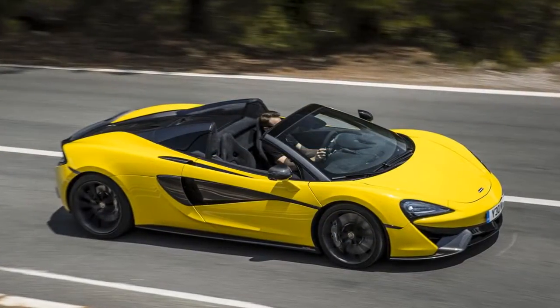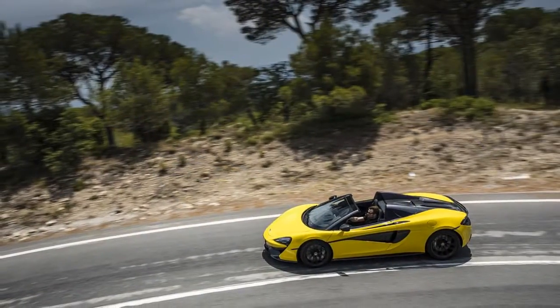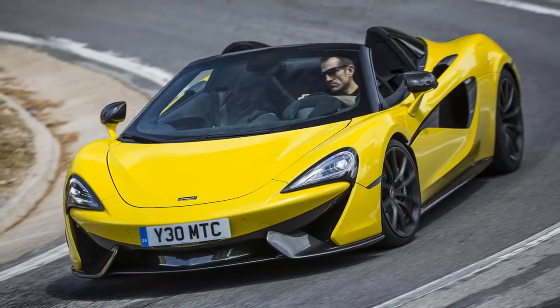Our test car was outfitted in a new hue — a deep Vega blue — with a dark finish on the roof and body accents. The Spyder retains the same roofline as the hardtop and is instantly recognizable as a variation.